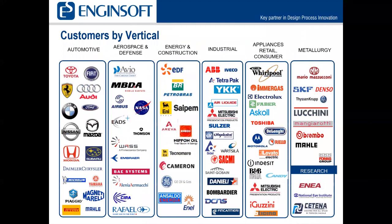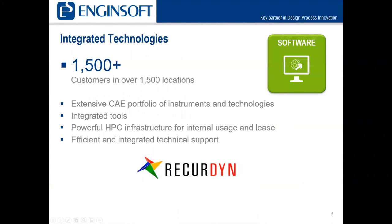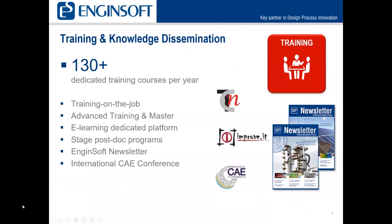You may see some familiar names here, some people you may have worked with in the past or currently. We have over 250 engineers and project managers specialized in different disciplines, and we've been involved in over 4,000 consulting projects worldwide. We have integrated technologies — over 1,500 customers around the world are using our integrated tools. We have an extensive CAE portfolio of instruments and technologies, powerful HPC infrastructure, and efficient and integrated technical support. Our training is made up of over 130 dedicated training courses per year.